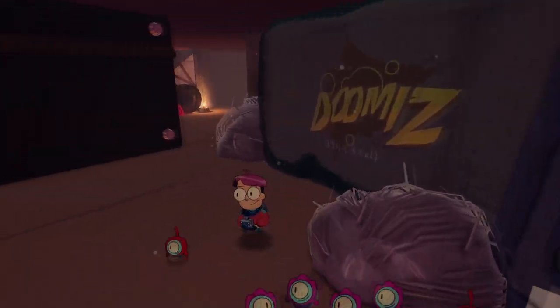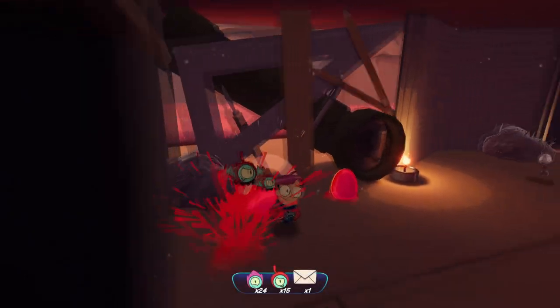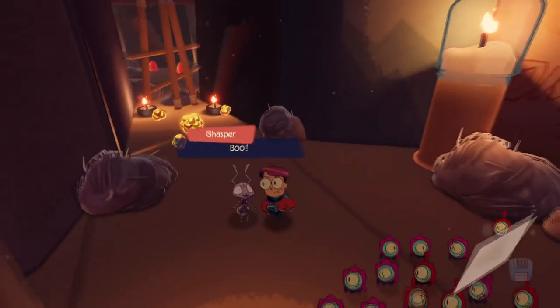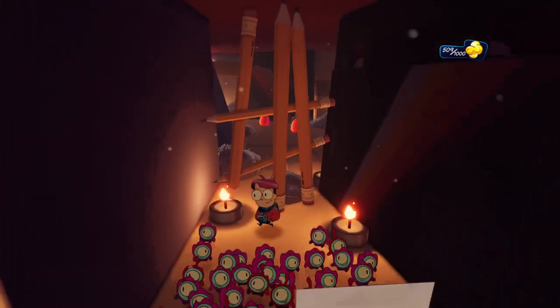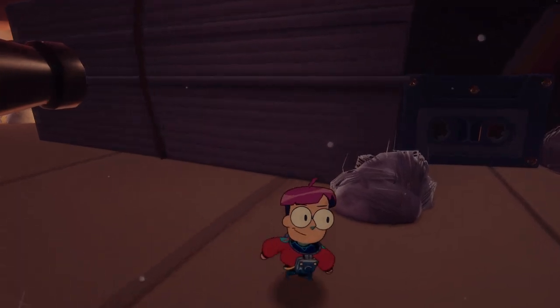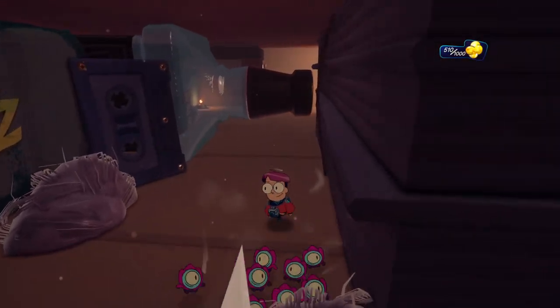Oh there we go, we're up to 500. We are good. Wow, you terrified me. Oh my god, that was very scary. Oops, I walked right past that one. My bad.